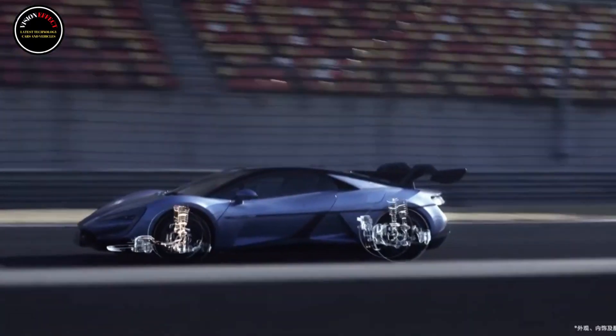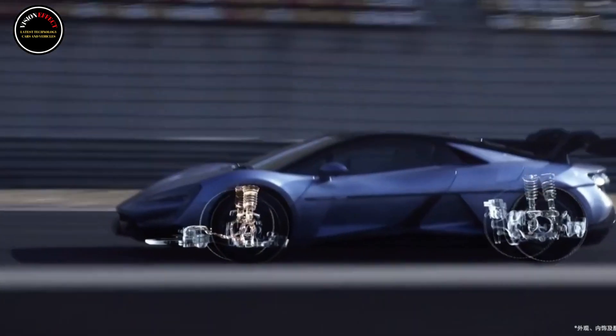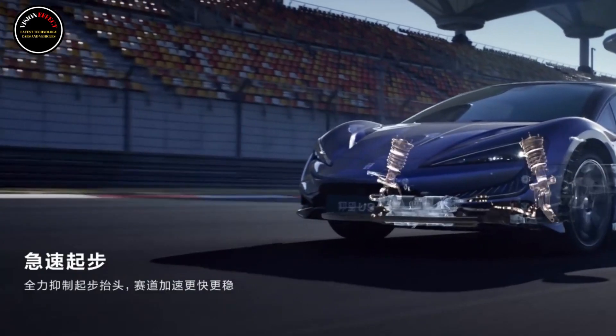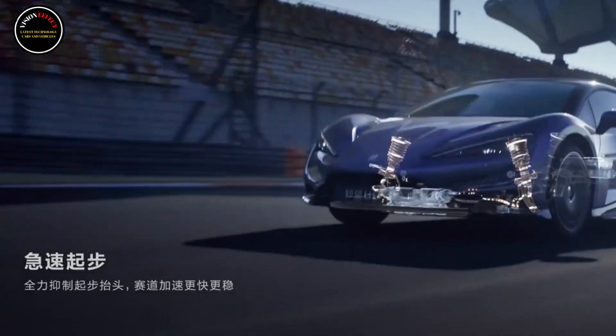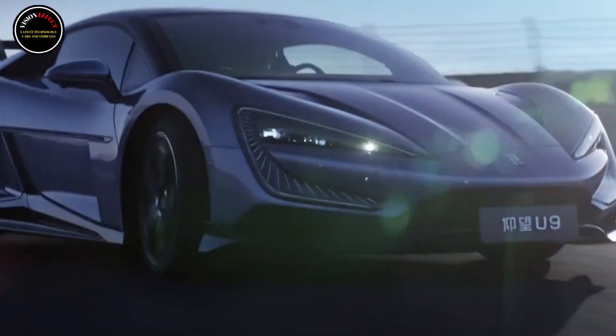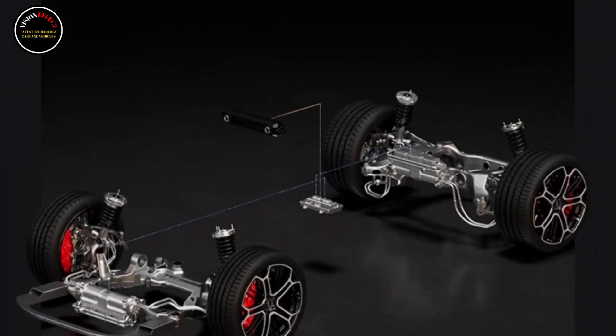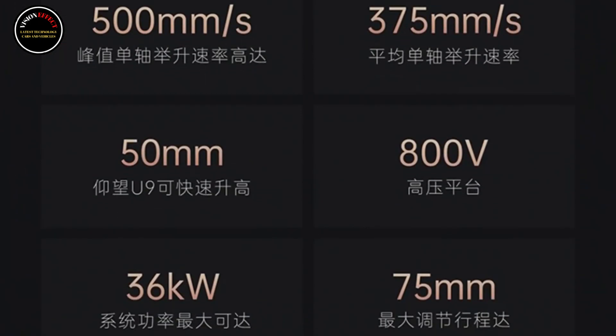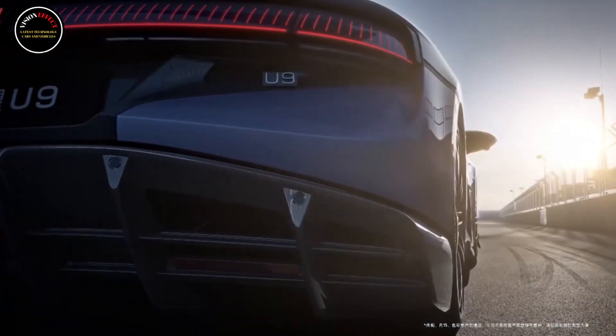It is reported that the U9 adopts EC Fong 4-motor technology and has four motors. The maximum power of the system reaches 960 kilowatts, the highest torque is 1,680 Nm, the highest speed is 309.19 kilometers per hour, and the acceleration from 0 to 400 meters takes only 9.78 seconds.